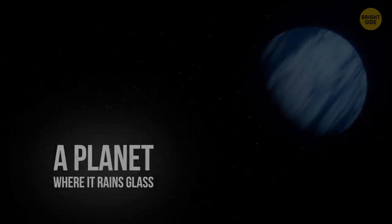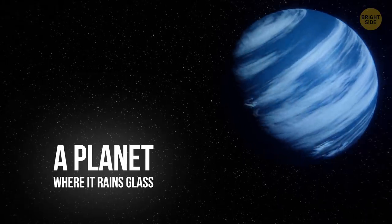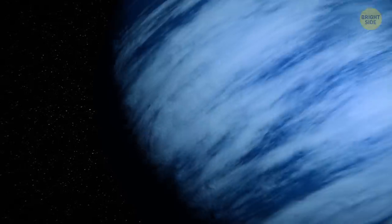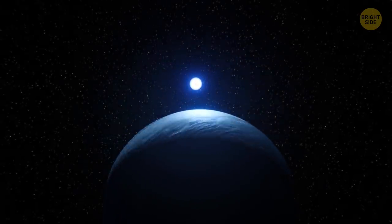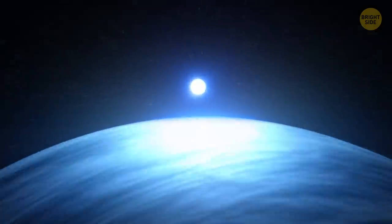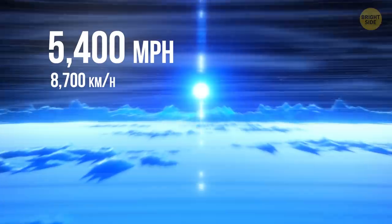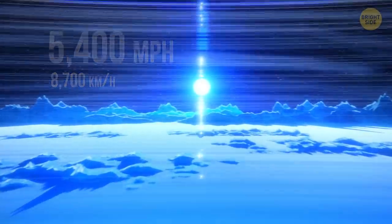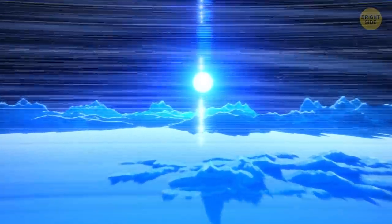A planet where it rains glass. Bright blue exoplanet HD 189733 b looks peaceful and slightly familiar, but this pretty appearance hides the planet's terrifying nature. The winds blow at 5,400 mph — 7 times the speed of sound. But that's not the worst. It rains glass. Sideways. In this scorching alien world.